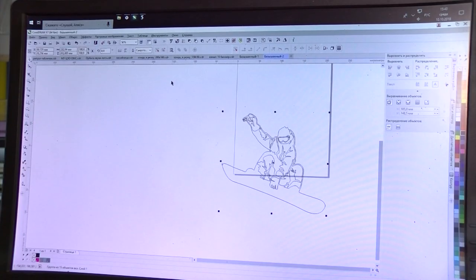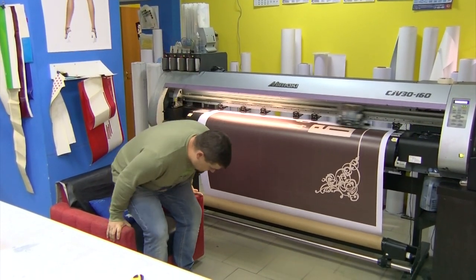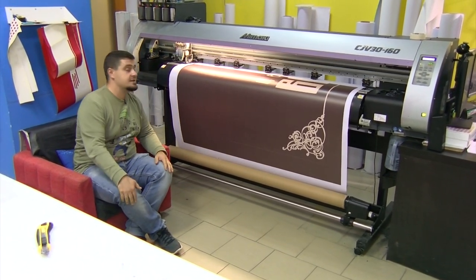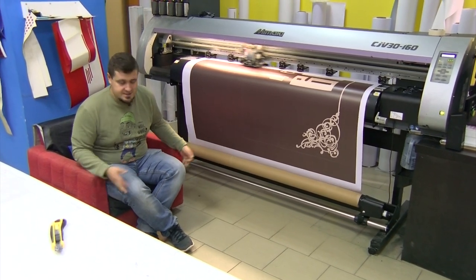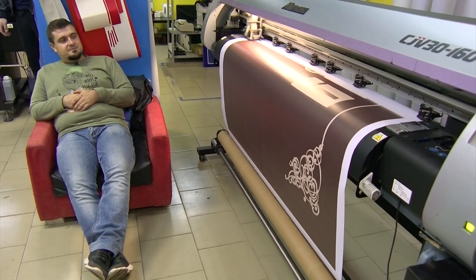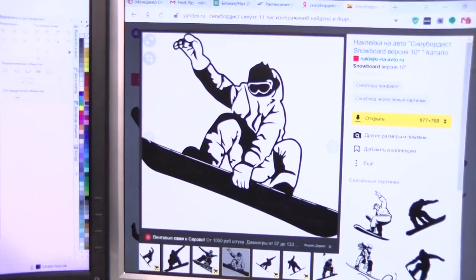Мне кажется, это очень классно. Если клиент пришёл и говорит, что ему нужна конкретная картинка, то минут 15 — то есть можно говорить об экспресс-обслуживании? Да. Картинку сноубордиста мы загнали в программу. Алексей убрал из неё лишние элементы, которые бы потом вырезались. Можно резать? Можно резать. Понеслась!